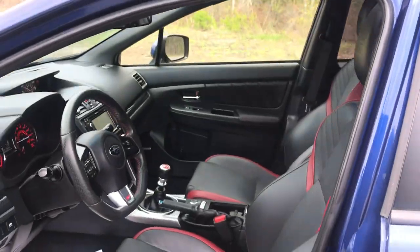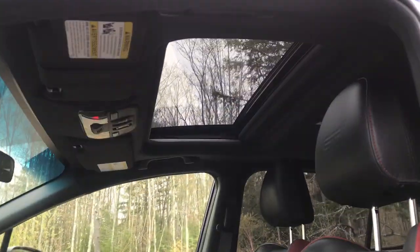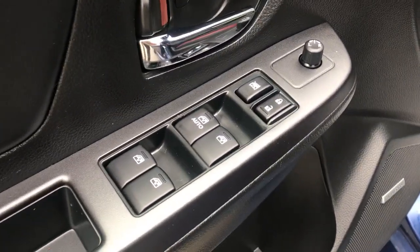Go ahead and take a look at the interior here — you've got your black leather seats with red accents, you've got your sunroof on the top, driver door panel, power windows, mirrors and locks, and you've also got your power driver seat controls there.